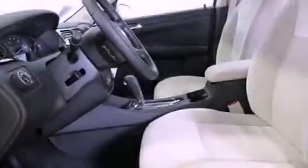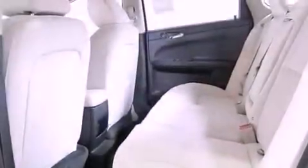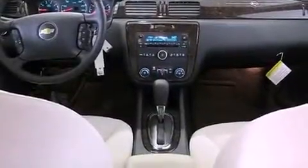Side curtain airbags, latch ready child seat anchors, air conditioning with automatic climate control, a keyless entry system, and the navigation system will help you get from point A to point B on time.